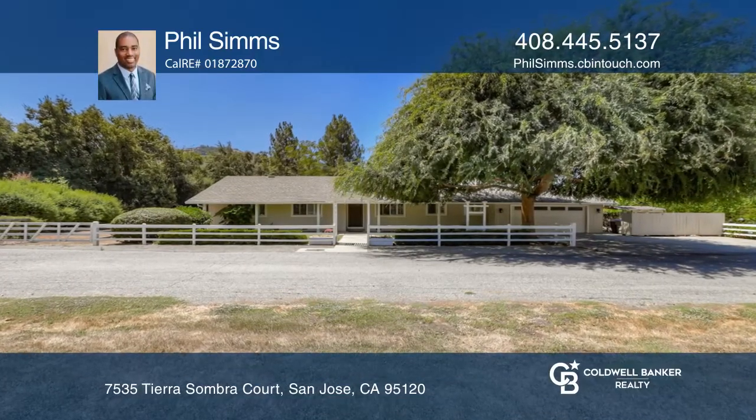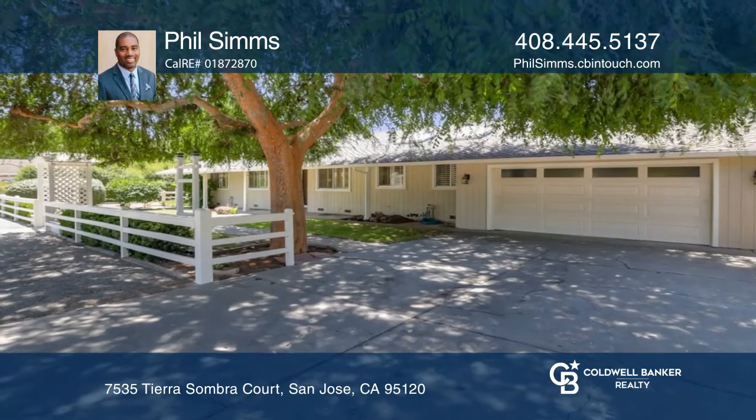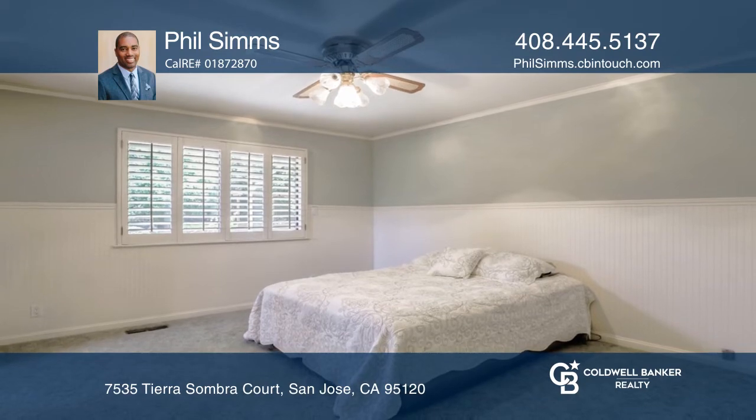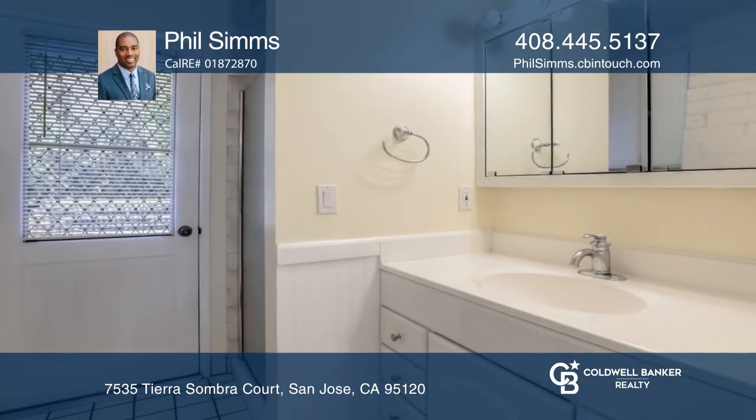Come enjoy this ranch-style home situated on approximately three-quarters of an acre of land in Almaden Valley. The home features three bedrooms, three baths, and a two-car garage, all on a massive lot.